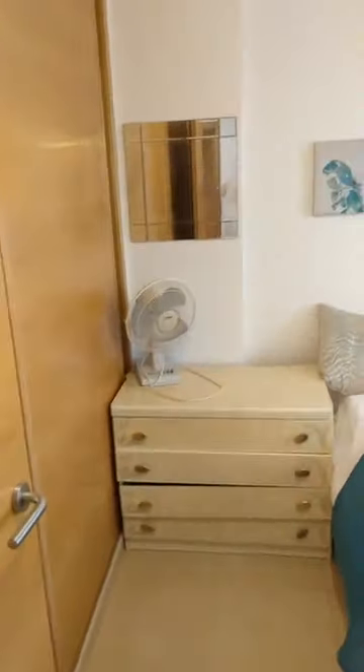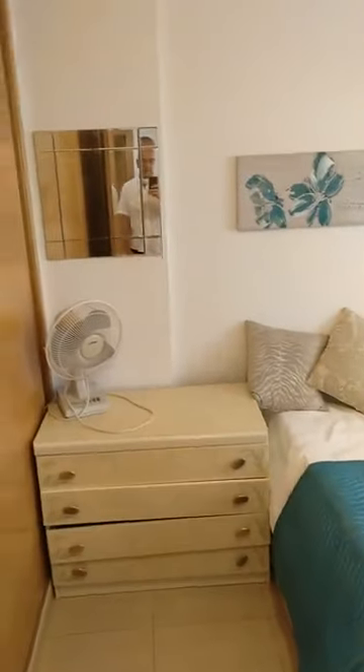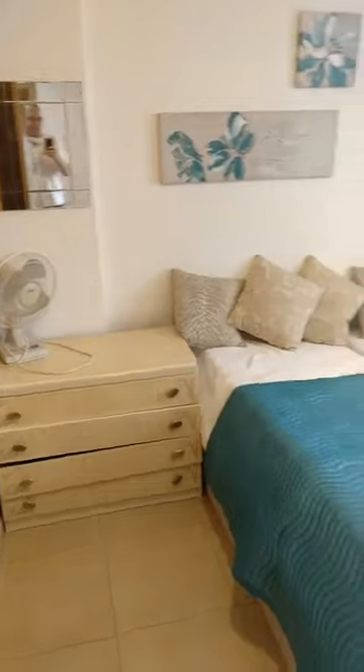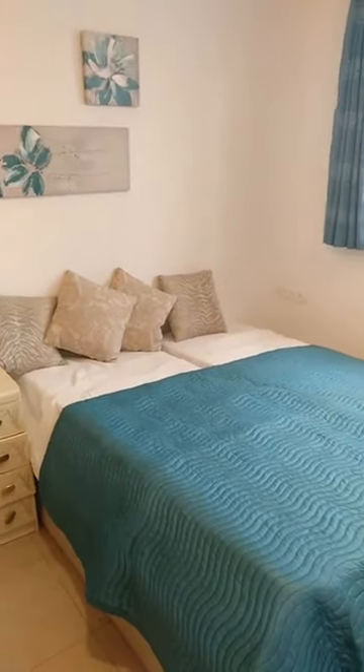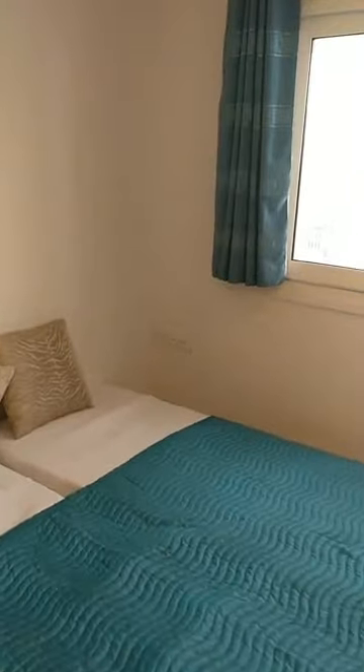We are just walking out of the master bedroom and coming to the second bedroom. We have a mirror again — we can see the agent, so again it's me, Rupert, hi! And this is the second bedroom. As we saw from outside, there's natural light coming through.